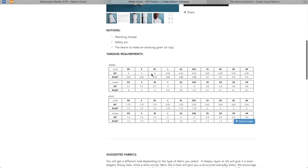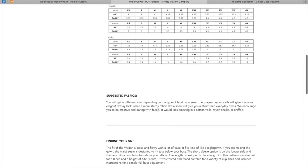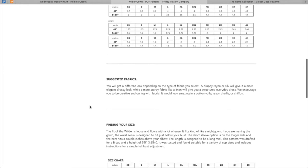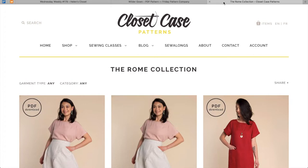The 4X goes up to a 54-inch bust and a 57-inch hip, so very size inclusive there. I don't know that this sample that was sewn is the best way to sell the pattern, but the line drawings give me a lot of hope. For fabrics, drapey rayon or silk will give it a more elegant dressy look, while linen will give it a structured everyday dress. Cotton, rayon chalette, or chiffon are also recommended. I really like that neckline.